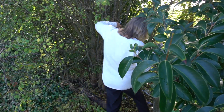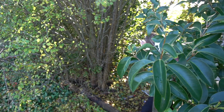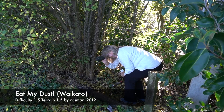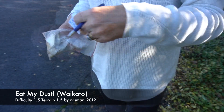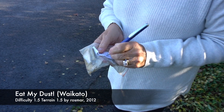Where would you hide the cache? We found it. After signing the log, we read the interesting cache description and then crossed the road to see a small monument.